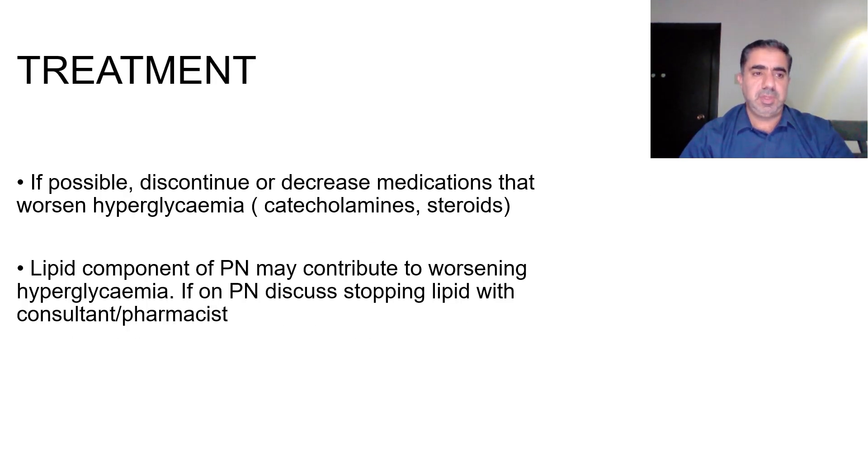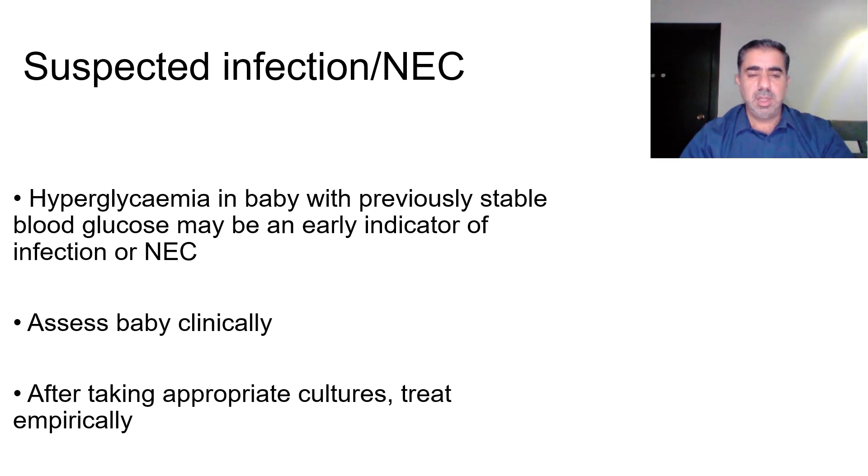To treat hyperglycemia, if possible discontinue or decrease medications that worsen it, such as catecholamines or steroids. The lipid component of parenteral nutrition may also contribute, so consider stopping lipids in discussion with the consultant or pharmacist. If infection or necrotizing enterocolitis is suspected — as hyperglycemia in a previously stable baby may be an early indicator — assess clinically, take appropriate cultures, and treat empirically.